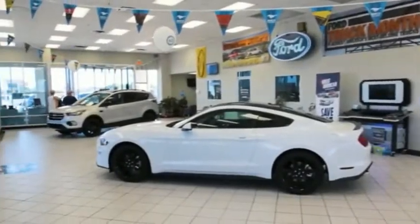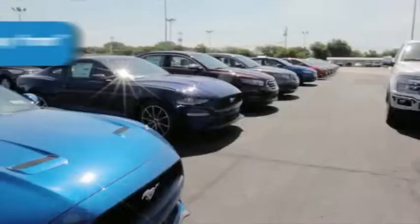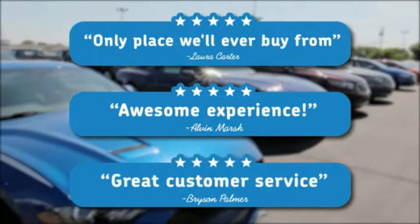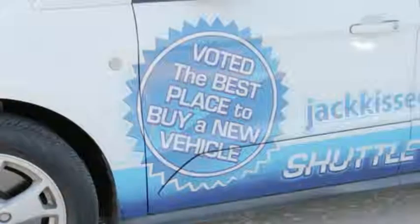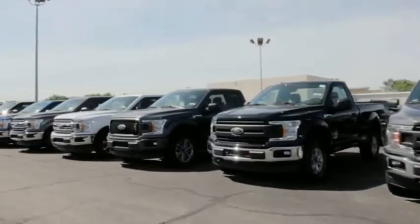Jackassie Ford is a family-owned business that is currently enjoying its 60th year as a Ford dealer in Claremore. Our goal at Jackassie Ford is to cultivate repeat customers. I believe this is one reason we have enjoyed 60 years in business.